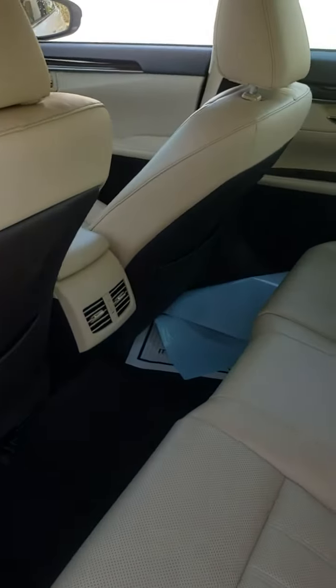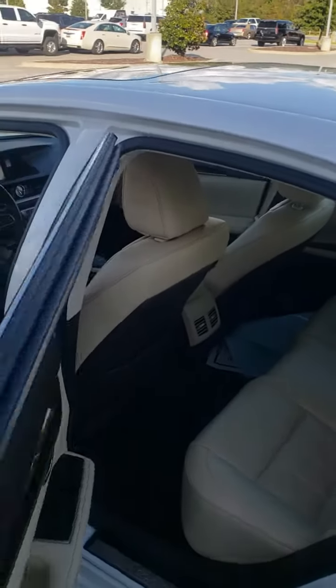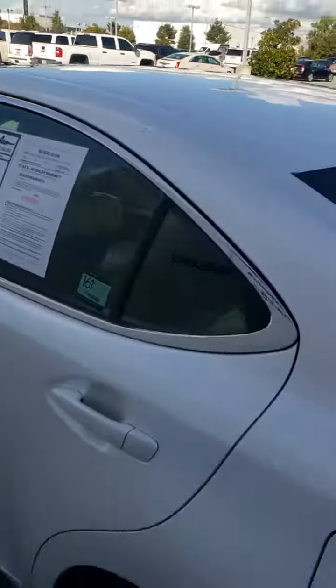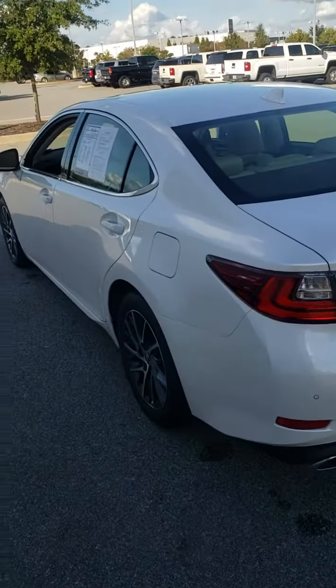Beautiful car. I look forward to talking to you. I'm going to send you this video here in the next couple of minutes — I think you're going to like it. This is a 2016 Lexus ES 350, just over 50,000 miles, white diamond pearl with a parchment interior. This is Terry Capers, look forward to talking to you. Boomer Sooner!